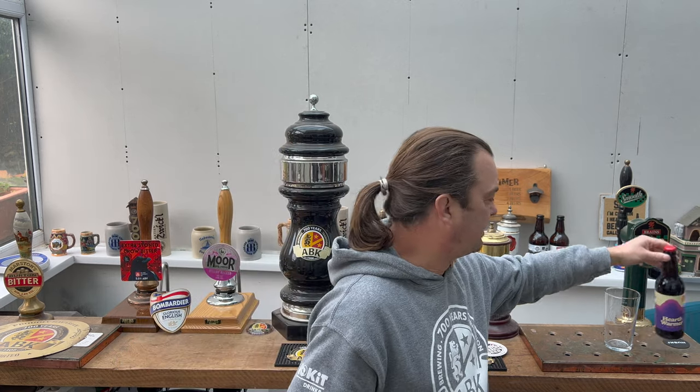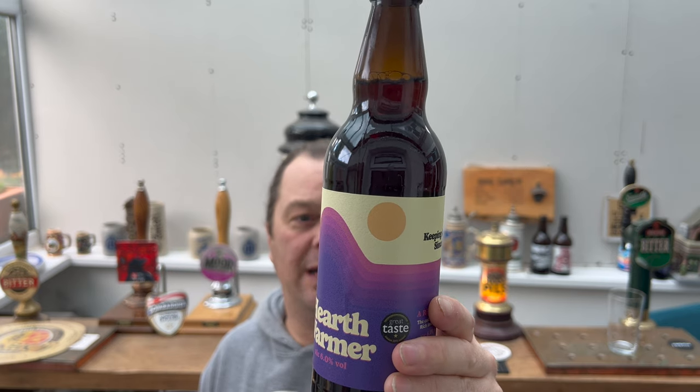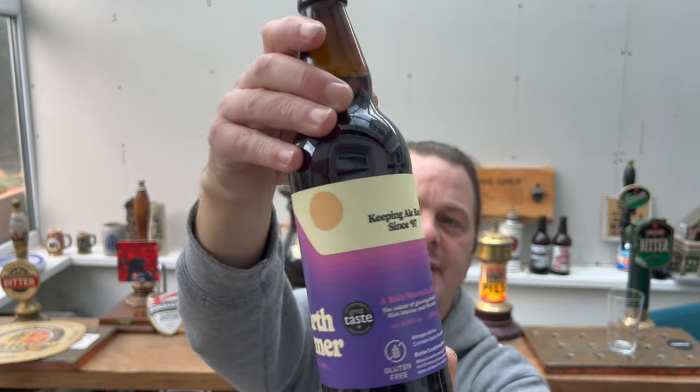It's Beer O'Clock on Real Ale Craft Beer. Today we've got a beer from Team Valley Brewery and this is a bottle of their Hearth Warmer. It's a 6% ABV beer brewed using only local hops from Herefordshire and Worcestershire, but they are based in Worcestershire. They are from Nightwick. Keeping ale real since 1997.